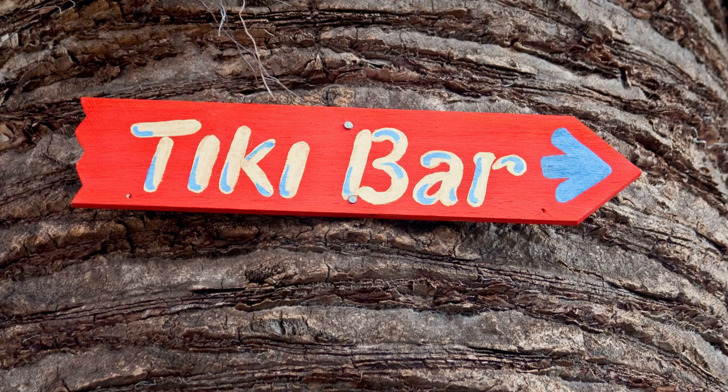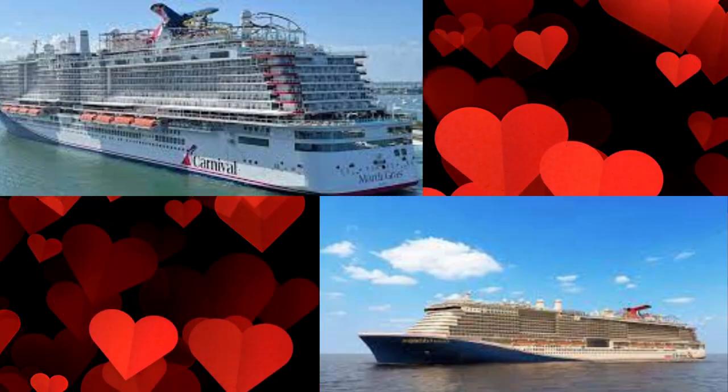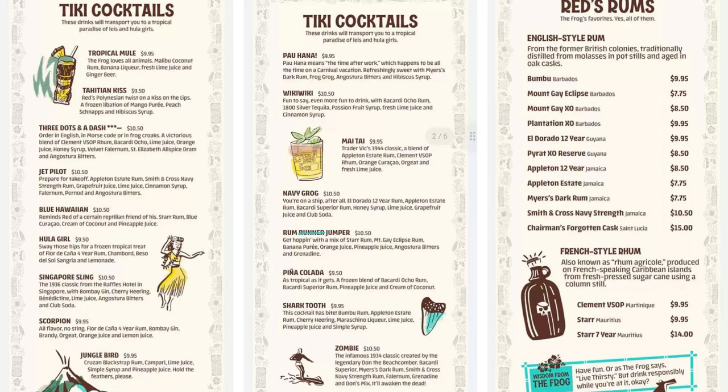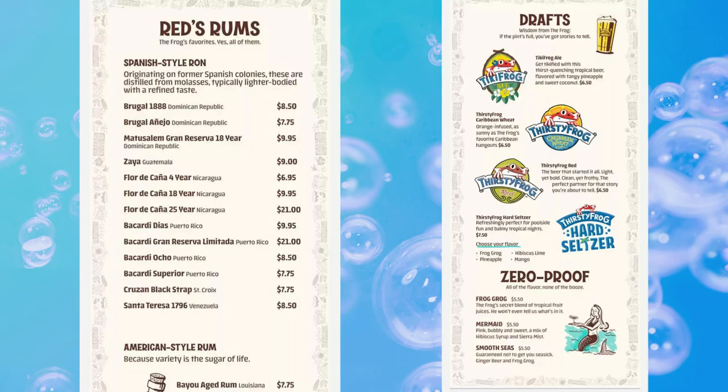Number 21 is the Red Frog Tiki Bar. This is the newest Tiki Bar, found on the Mardi Gras and Celebration. It's pretty much a hybrid of the Red Frog Rum Bar with a dash of the Red Frog Pub, and it's a cool two-story venue. Definitely try out the Tiki Cocktails or Red's Rums.